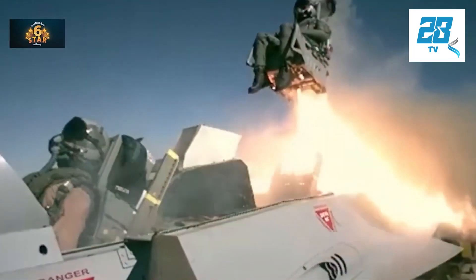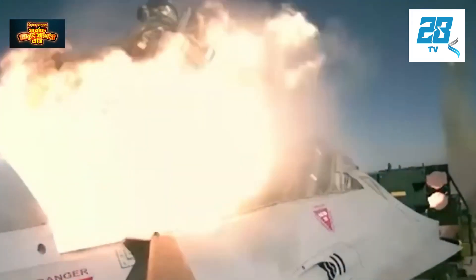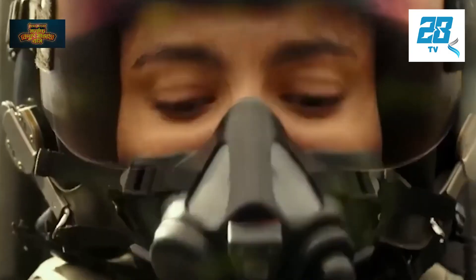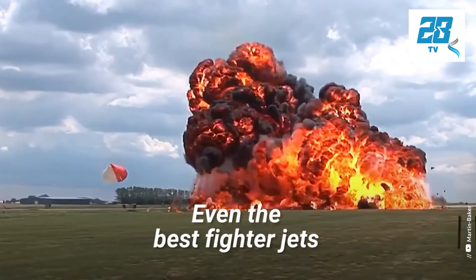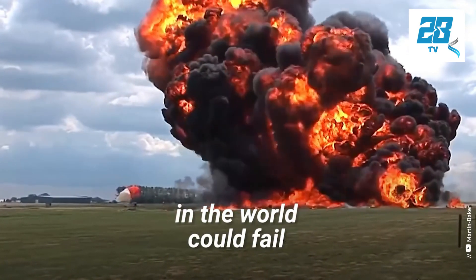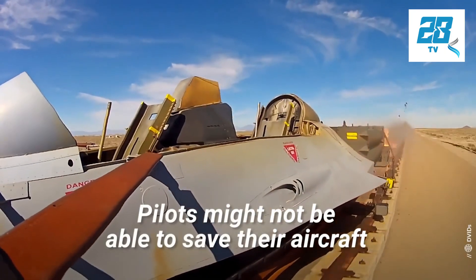The purpose of the ejection seat is simple: to lift the pilot straight out of the aircraft to a safe distance, then deploy a parachute to allow the pilot to land safely on the ground. To understand how an ejection seat works, you must first be familiar with the basic components in any ejection system.